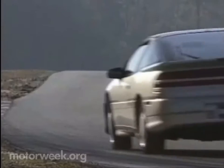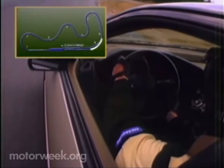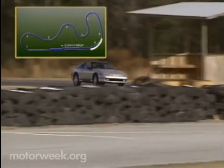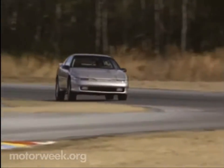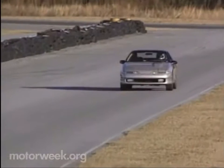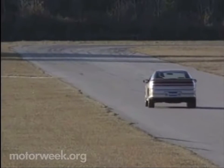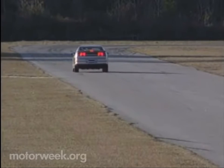The punchy turbo then pulls you hard up the hill into turn eight in fourth gear. Be careful through nine — it's a full throttle late apex corner, and the Eclipse's over-boosted power steering can make it a little tough to tell exactly what the front end is doing. Then it's back onto the straight, snap fifth gear as the turbo hauls you briskly across the start-finish line.